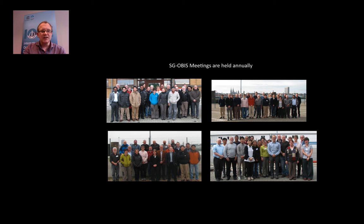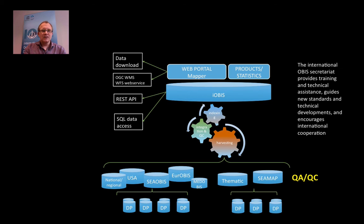We meet annually. Here are some group pictures from our team group meetings. In practice, the data providers at the bottom are harvested by OBIS nodes, who are responsible for QA and QC. The international OBIS then harvests the OBIS nodes every three months — we integrate and QC the data, index them, and make them available through a web portal. The International OBIS Secretariat, hosted in Ostend, Belgium, provides training and technical assistance, guides new standards and technical development, and encourages international cooperation — meaning that if a partner in the network develops something new or proposes new standards, that is shared amongst all network members.